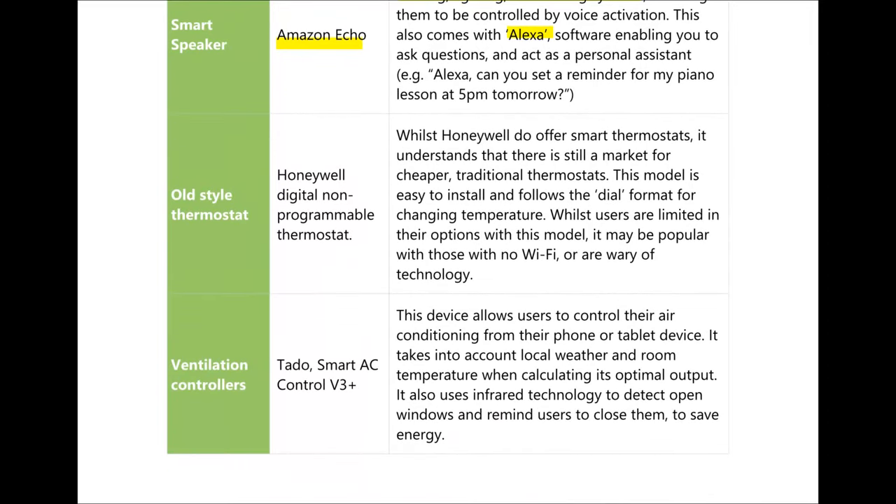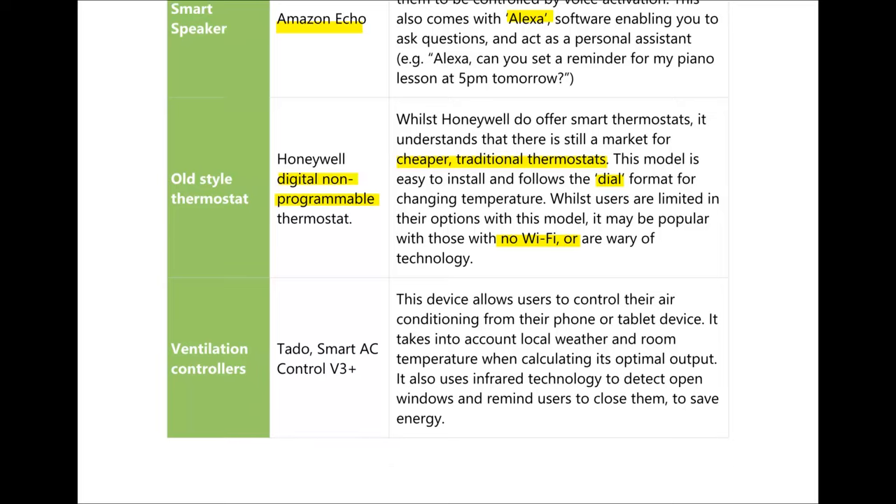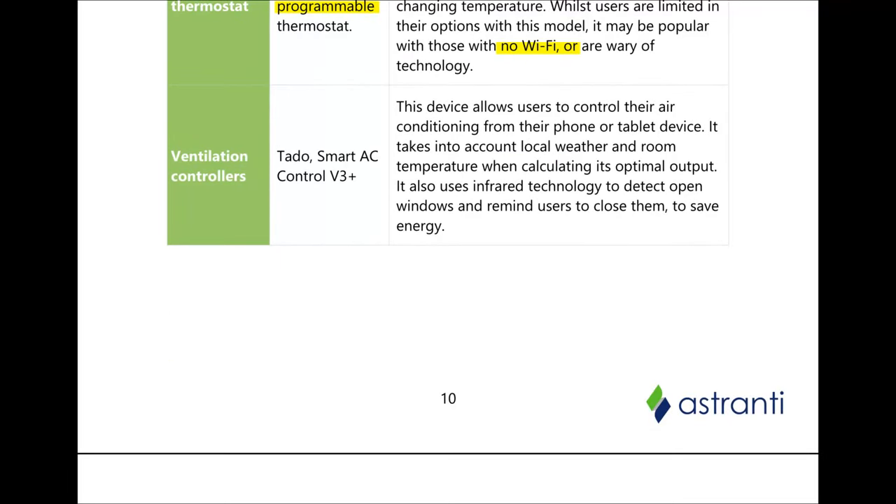We still have some old-style thermostats out there — Honeywell do a digital non-programmable thermostat. Whilst there are more modern examples, some people prefer the cheaper traditional thermostats which can't be connected to Wi-Fi and are similar to the dial format we saw earlier. We also have ventilation controllers, such as the Tado Smart AC Control V3 Plus, which allows users to control air conditioning from their phone or tablet and takes into account local weather reports to adjust temperature accordingly.